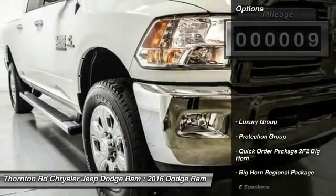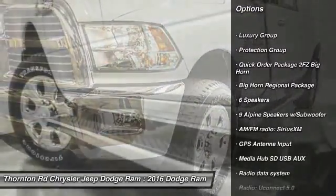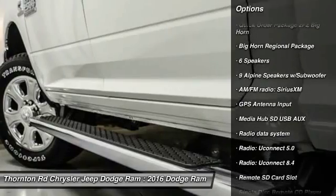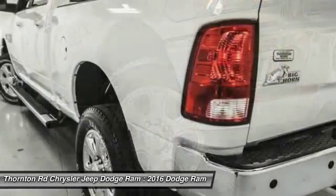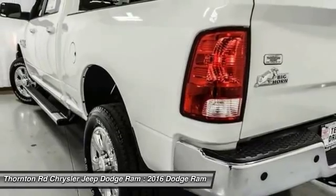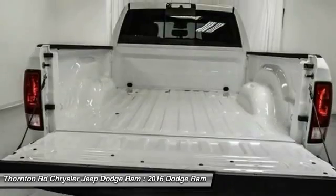Here are some of this vehicle's great options: remote engine start, traction control, dual airbags, leather-wrapped steering wheel, air conditioning front, power steering, auto-dimming rearview mirror, PPO, four-wheel disc brakes, universal garage door opener, center armrest.